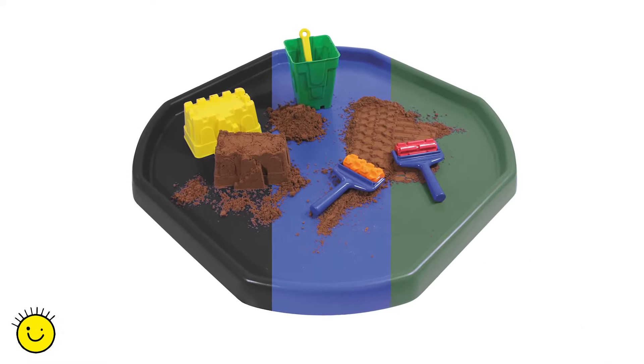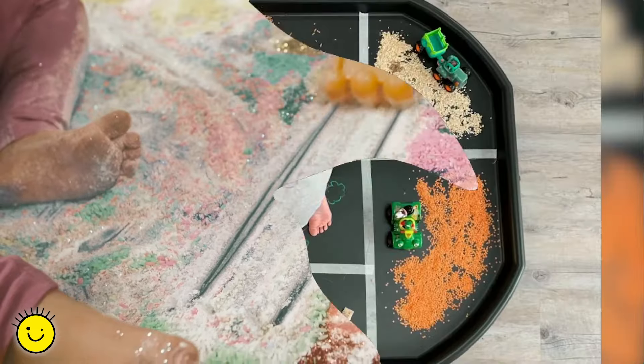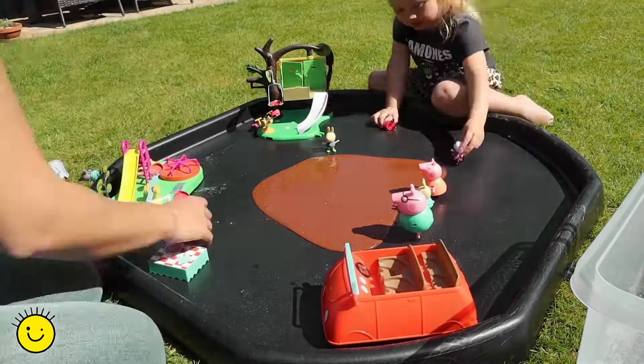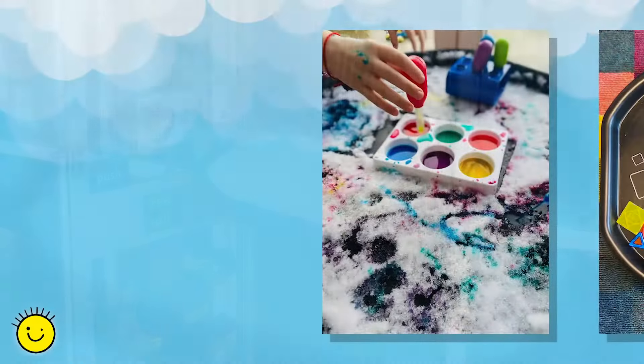You can do anything and play anywhere with the versatile Clever Kids Play Tray. Whether it's babies, toddlers, preschool, or primary, Clever Kids Play Trays offer so much play value. What's more, they can be used indoors or outdoors.